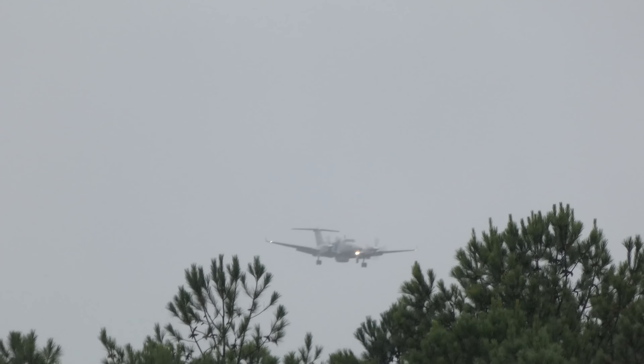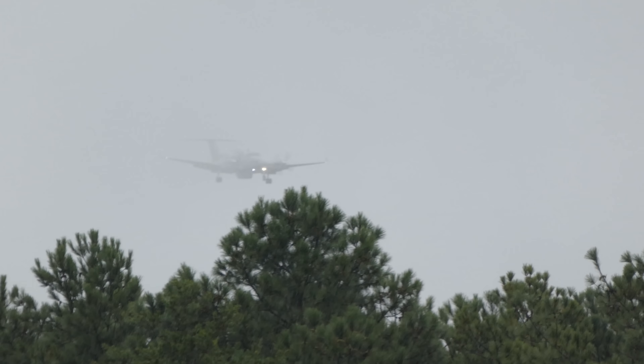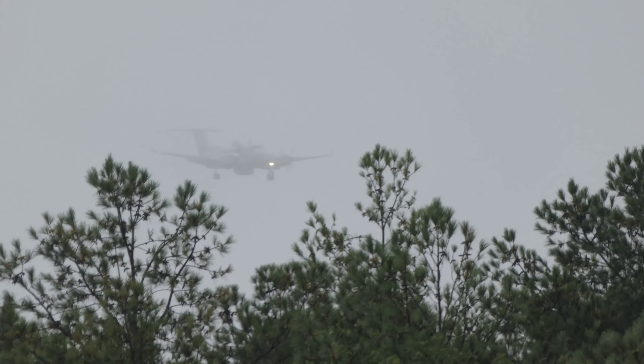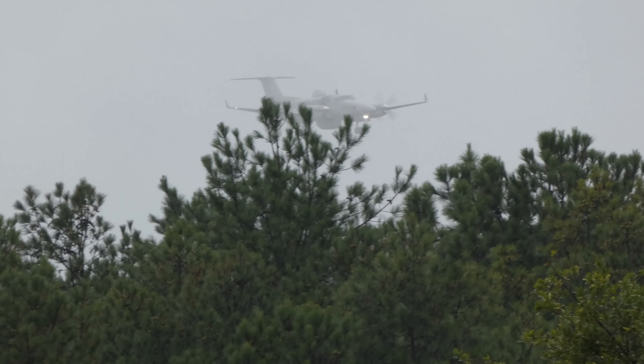Ladies and gentlemen, this may appear to be a random act of general aviation, but I assure you it is not. It is a government aircraft — US Customs and Border Patrol, King Air 350. It's got all sorts of fairings and weird stuff.